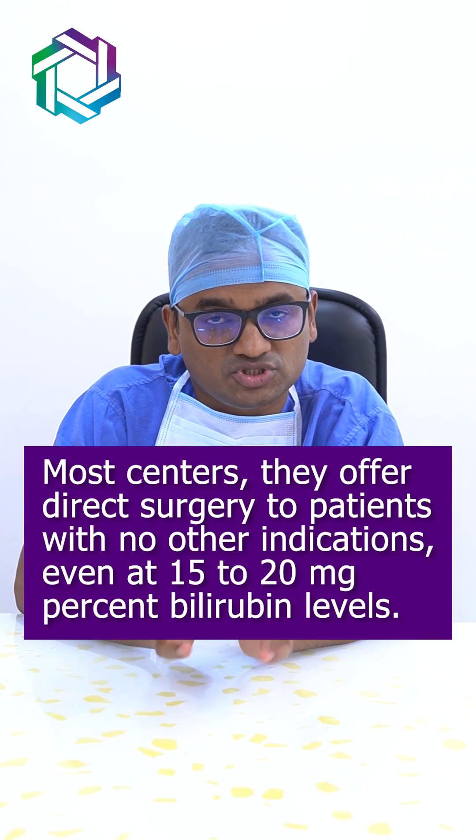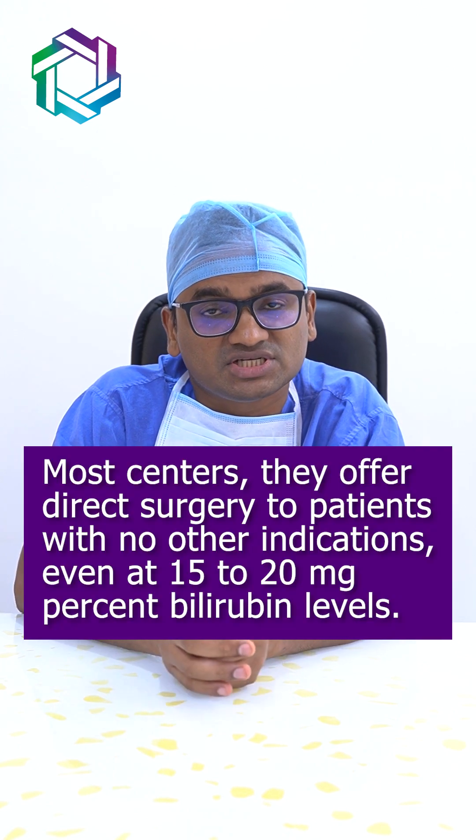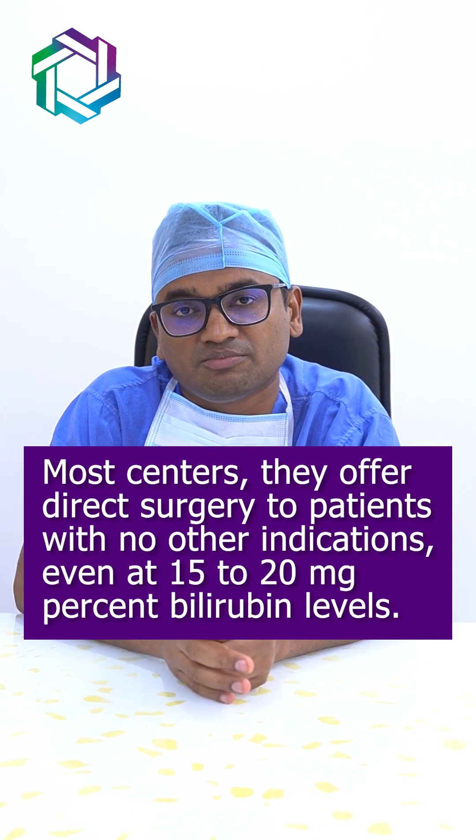Bilirubin levels indicate the severity of jaundice, but the scientific data is not very clear as to what the upper limit of the bilirubin cutoff should be beyond which stenting is helpful. The majority of centers directly offer surgery in patients with no other indications, even at bilirubin levels of 15-20 mg percent.